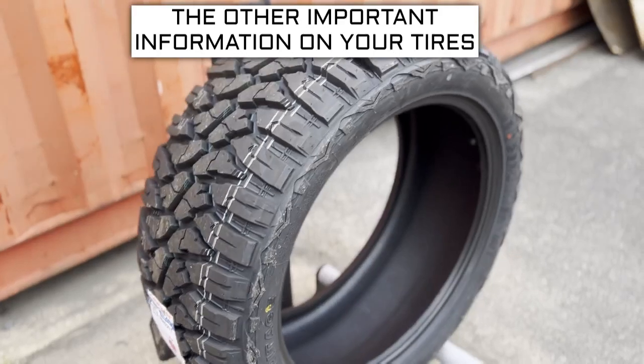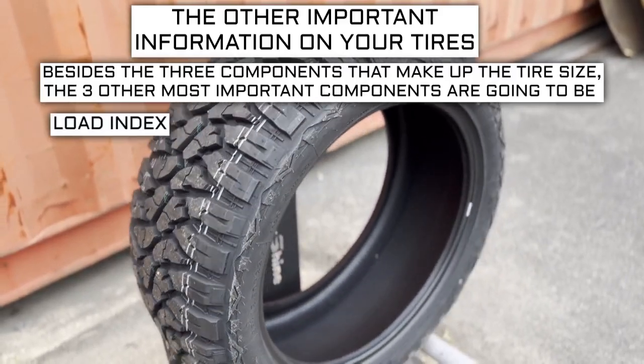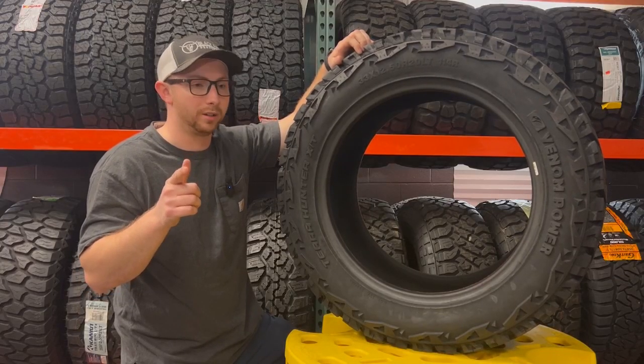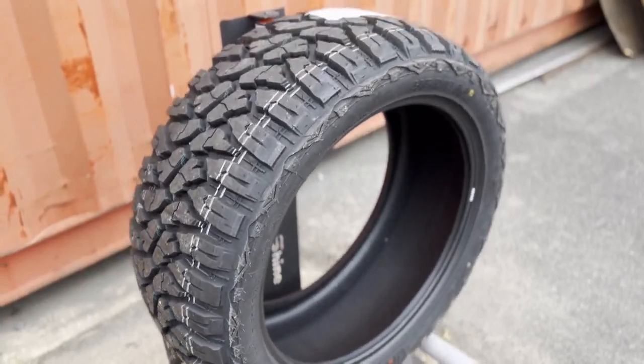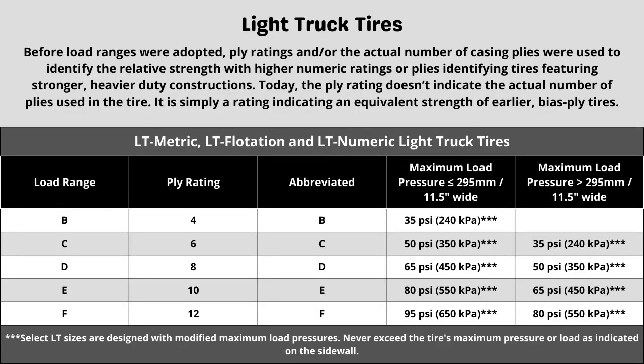Now let's get into other important tire info. Besides the three components of tire size, the three other most important components are the load index, speed rating, and ply rating or load range. These three components will sometimes require additional research to know what your vehicle needs. These tires have a 10-ply construction, which can directly affect things like max tire pressure. When in doubt, it is generally safe to go with the same rating your vehicle currently has, as long as it was replaced with the correct spec last time.